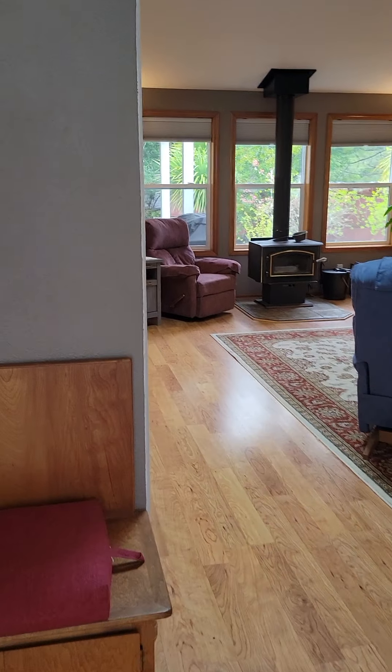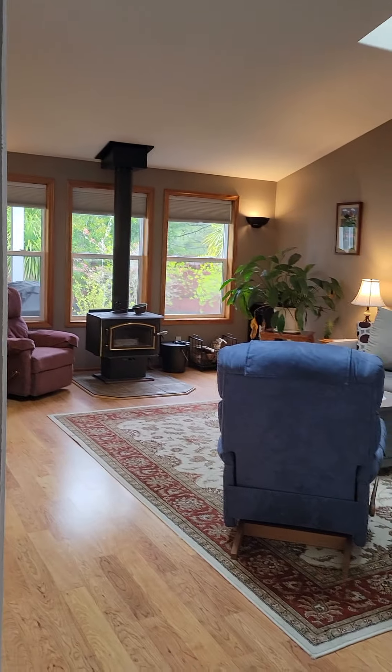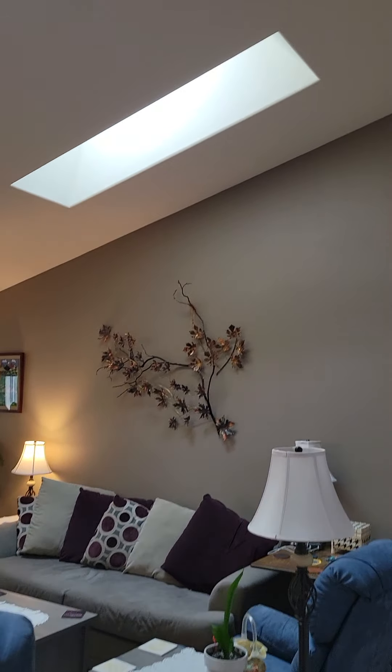Some kind of luxury vinyl plank flooring in here. Cute little coat closet — I don't know if you saw that when we were here. Really nice, tall, open ceilings with skylights.